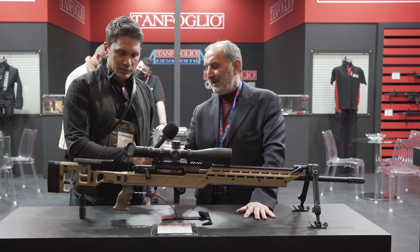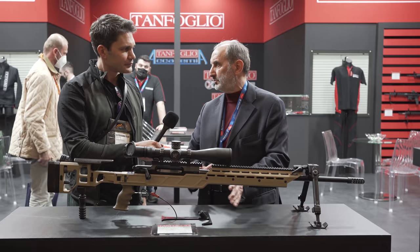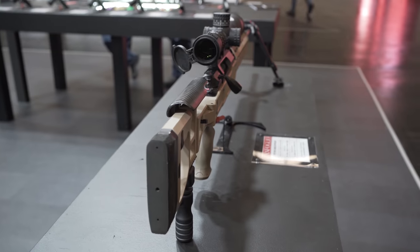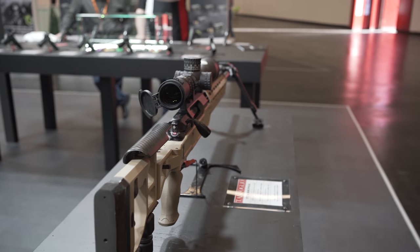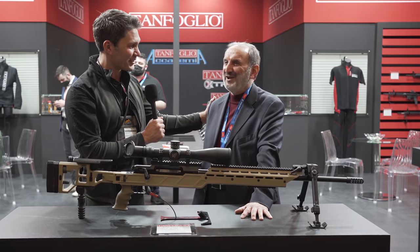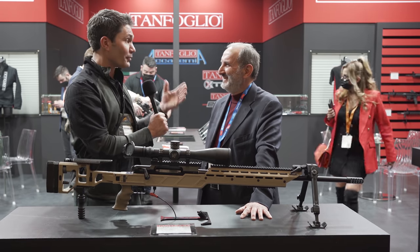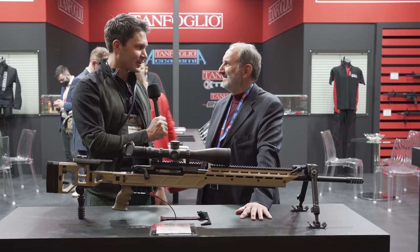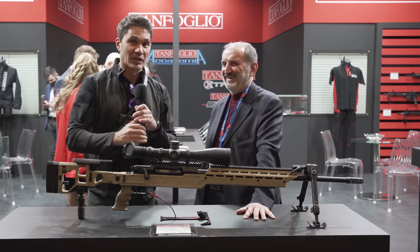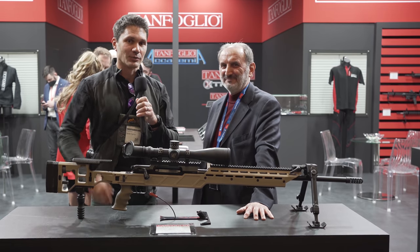Mr. Tanfolio, it's an honor to have you on the program. Thank you for walking us through your new product. This is actually the first time Massimo has done an interview like this. You did a great job. It's great because most places send out someone they hired last year, but here I get to speak to a legend. Thank you. Guys, stay tuned — I'm thankful you're watching TFB TV show coverage here at IWA. Take care.